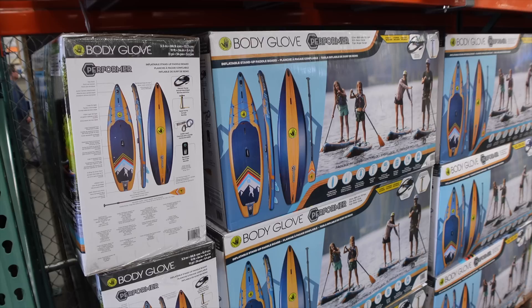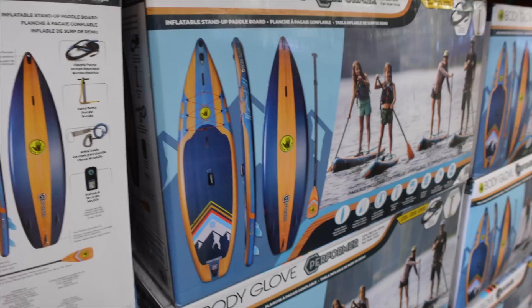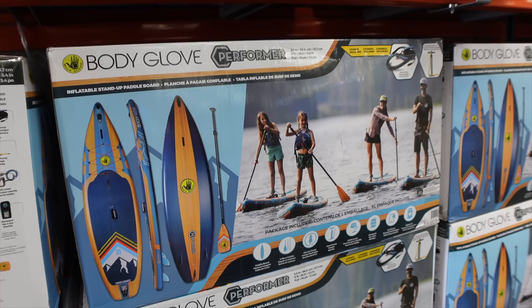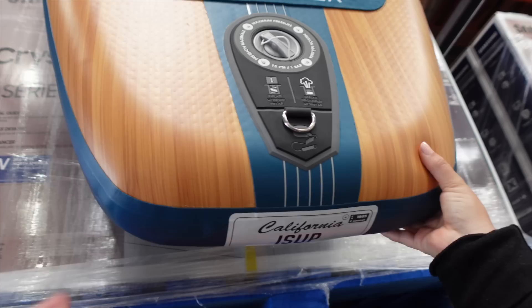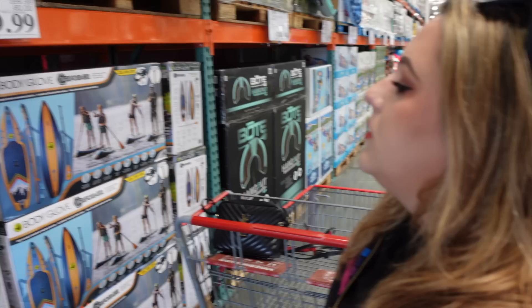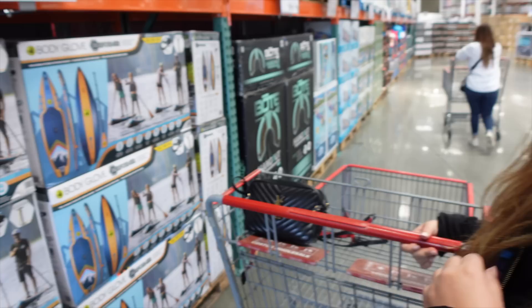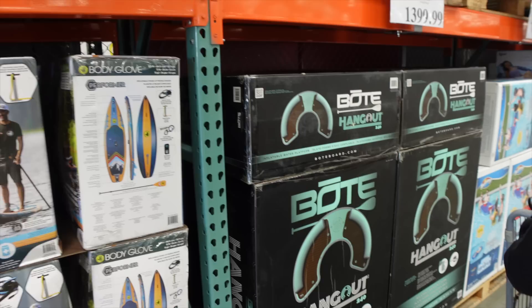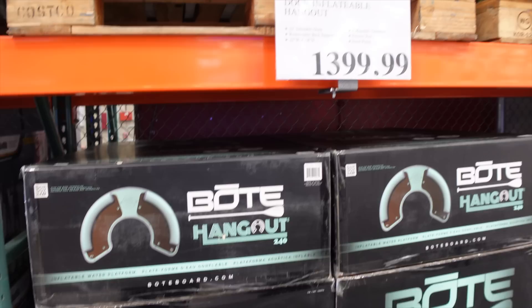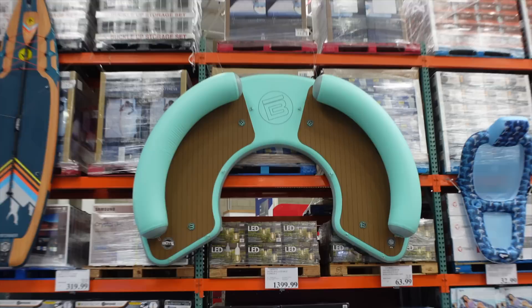First up are inflatable paddleboards — looks like there are two shown in the picture. These are inflatable and come with the paddle. They feel pretty solid, though they're recommended for flat water like lakes, not waves. It even comes with a foot pump and a hand pump, which is great.